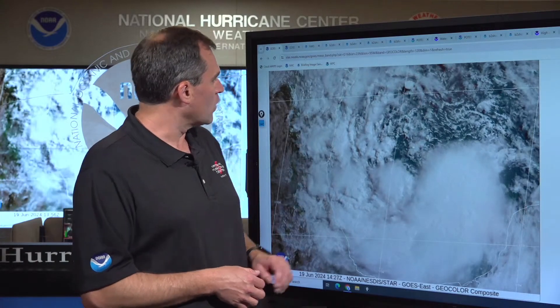Maximum sustained winds are still around 40 miles per hour. But in terms of the impacts, really nothing has changed. We're still expecting widespread heavy rainfall, flash flooding, coastal flooding along much of the coast of Texas, tropical storm conditions, and a risk of tornadoes. We'll go through all those hazards here this morning.